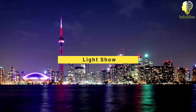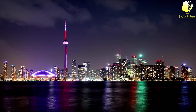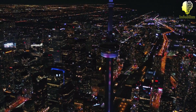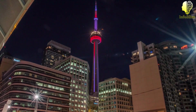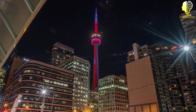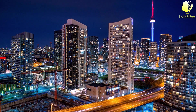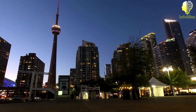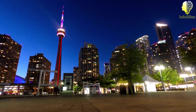Light show. The CN Tower features a mesmerizing light show. The tower is fitted with over 1,300 LED lights, which are used to create stunning displays of color and patterns. The light show is visible for miles around, making it a true spectacle for both locals and visitors alike. The tower's light show has become a signature feature of the Toronto skyline, with its colors changing to celebrate various occasions such as holidays, sporting events, and cultural festivals.